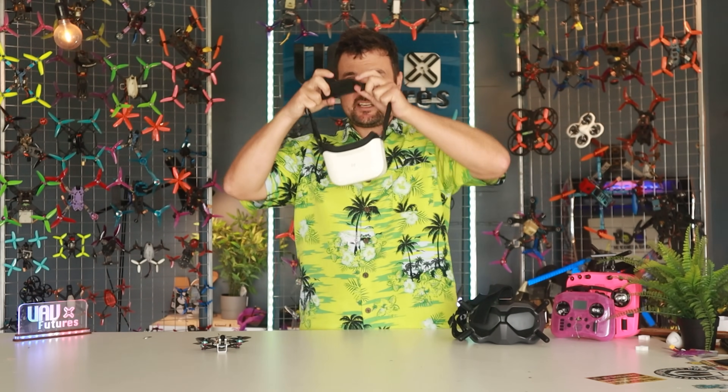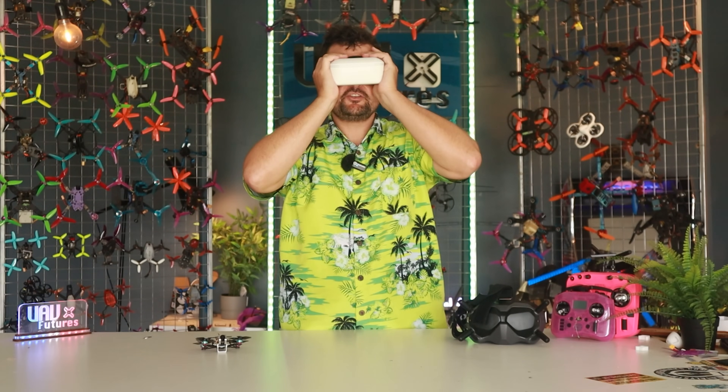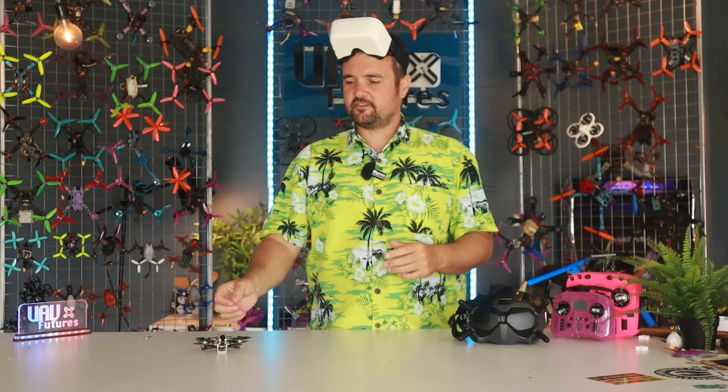Recently he reviewed these. Now these are a goggle I use all the time — the Walksnail cheap digital option. It's about 200 bucks, you can get up and get flying, and it marries up perfectly to a little craft like this. I watched his review and he said some things which really left me scratching my head.